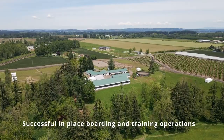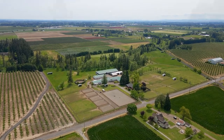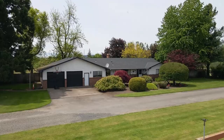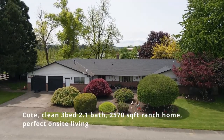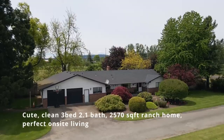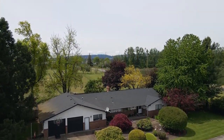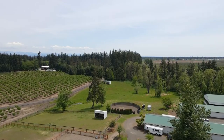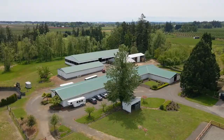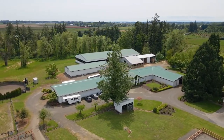Successful in-place boarding and training operations with an experienced on-site property manager. The quaint and clean 1976 ranch home offers 3 bedrooms, 2½ baths, more than 2,500 square feet, and an oversized attached 2-car garage. Allowance for a second home is possible with meeting EFU requirements, with an option to build your dream home alongside this income-producing farm.